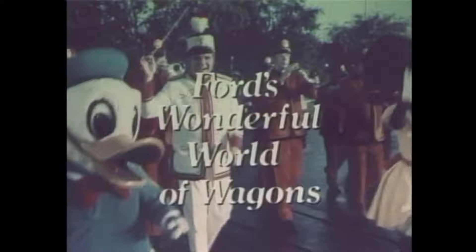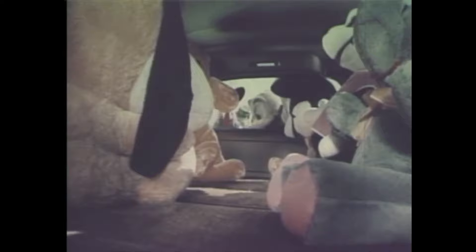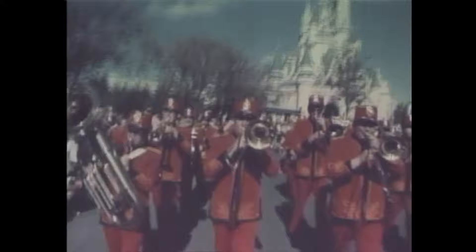Welcome to Walt Disney World and Ford's wonderful world of wagons. We're going to show you why Ford wagons are number one sellers across the land. Ford's Pinto Wagon with the Squire option — its great style and big 60 cubic foot cargo area helped make Pinto America's best-selling station wagon.